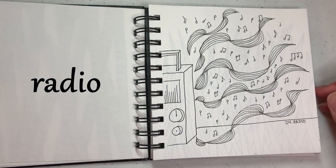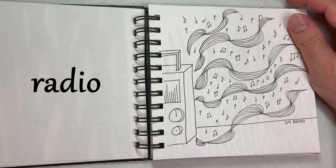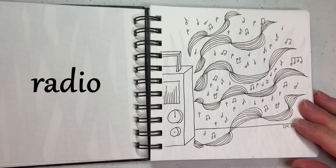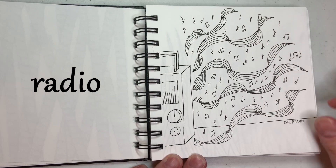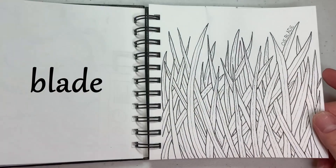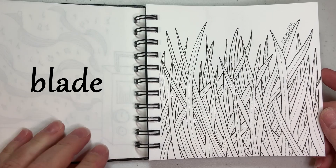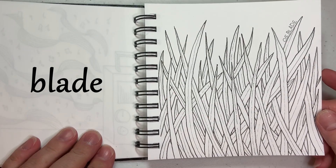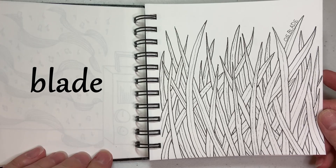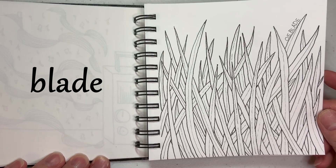Day four was radio, and honestly I really didn't want to draw radio. You can see how I partially got out of that by just drawing a little piece of a radio and then the music coming from it. Day five was blade — I figured there would be a lot of swords and knives, so I stuck with a different kind of blade and drew a bunch of grass.